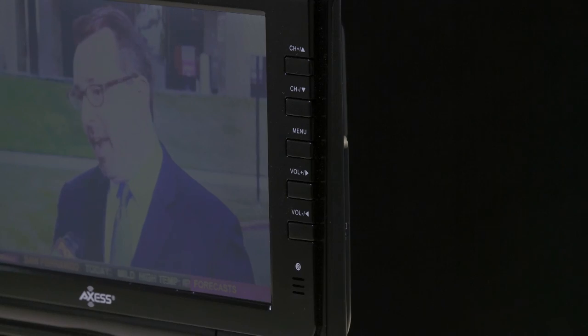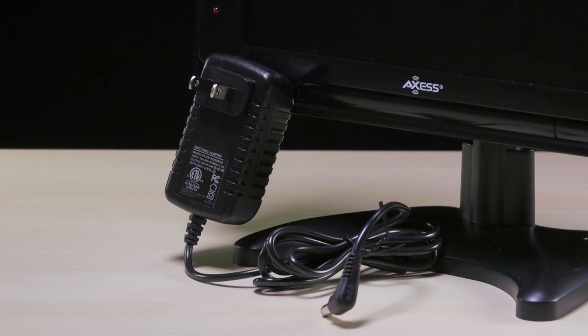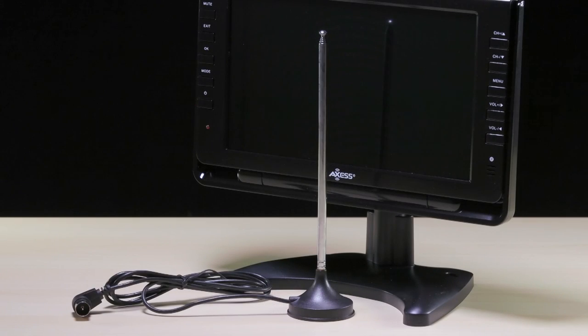The TV 1703-9 comes with a wireless remote control, cigarette lighter cable, AC/DC power cable, mount, antenna, extra magnetic antenna, and audio video cable.